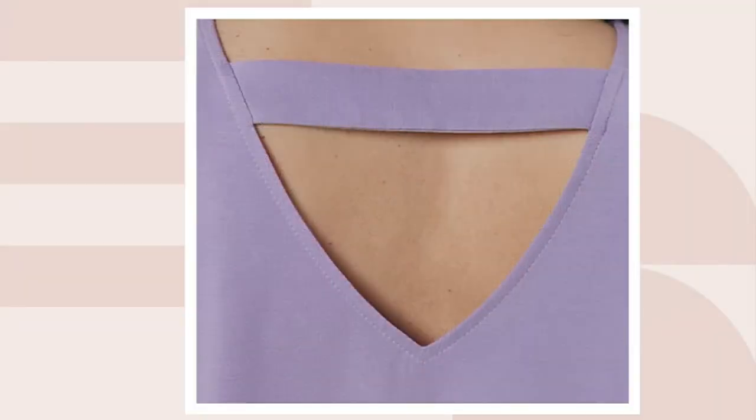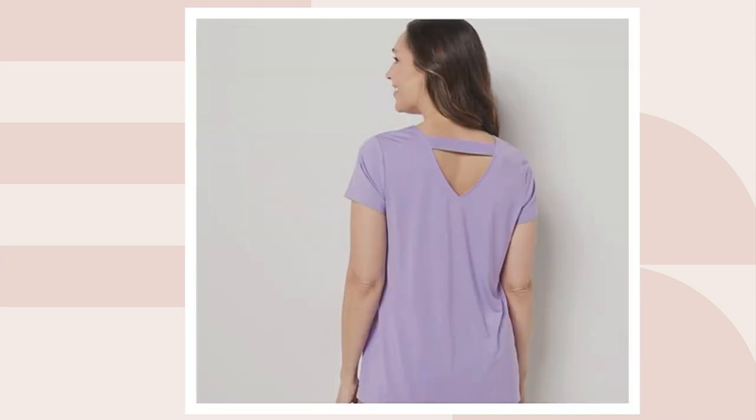That pretty back detail would inspire you to wear your hair up, or if you have short hair you just have something special in the back. It's still easy to wear. If you want to use this as a blank canvas shell piece, you can layer a cardigan, blazer, or jacket over it easily.